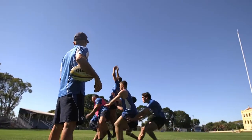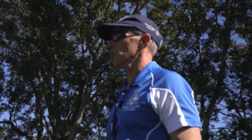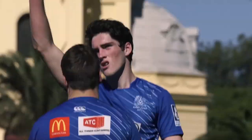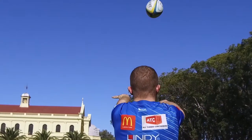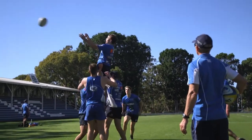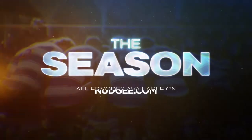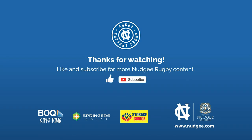The mechanics are complex, but attention to such detail will ensure that Nudgee's start the season as one of the GPS Premiership favourites — a journey which continues in two days' time with a final trial game against Anglican Church Grammar School.